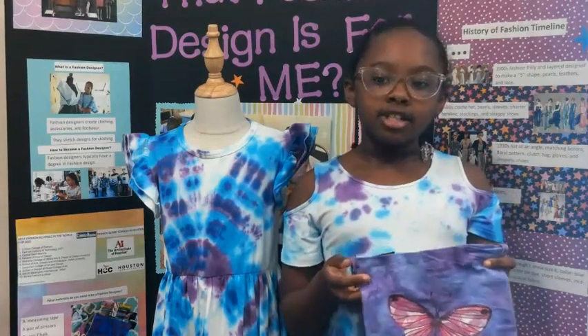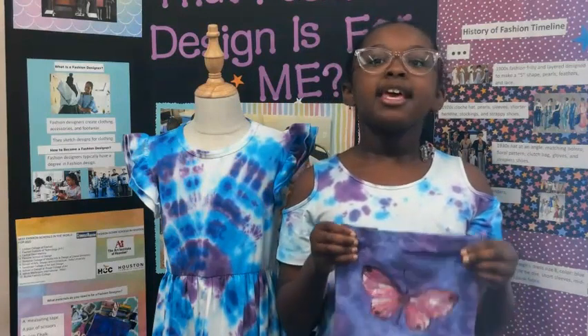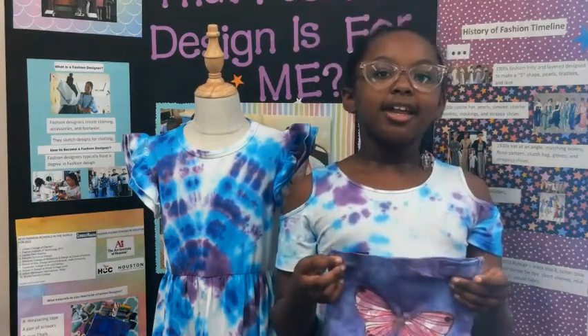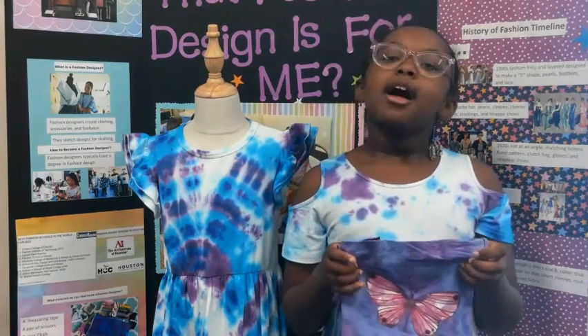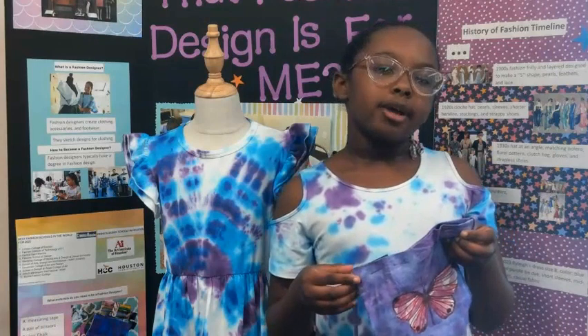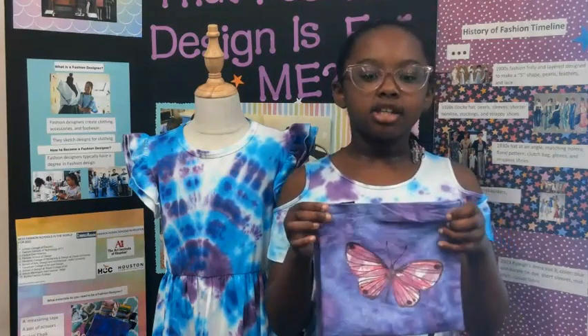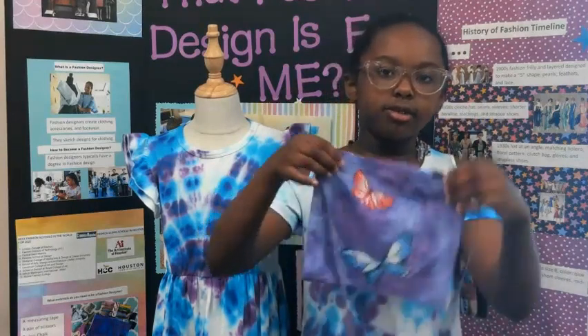This purse was hard to make. First, me and my grandma had to sketch out the design. Then we used a sewing machine, but then we had to hand sew. And then my mom and I got these iron-on butterflies and we ironed some butterflies onto the purse.